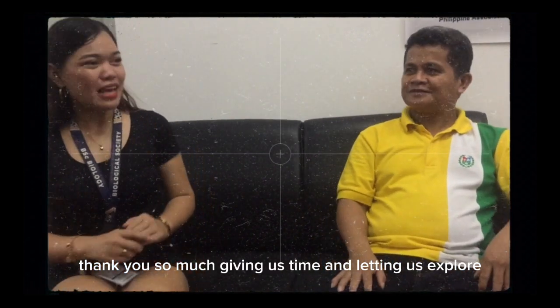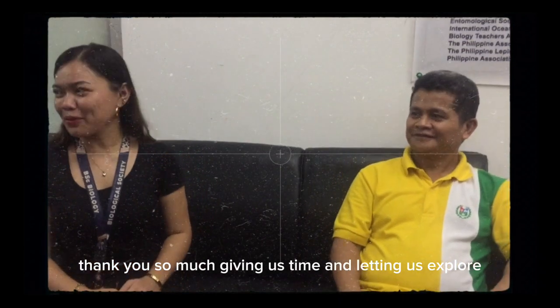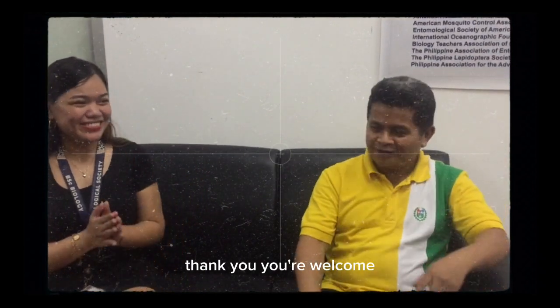Thank you so much for giving us your time and letting us proceed with this. You're welcome.